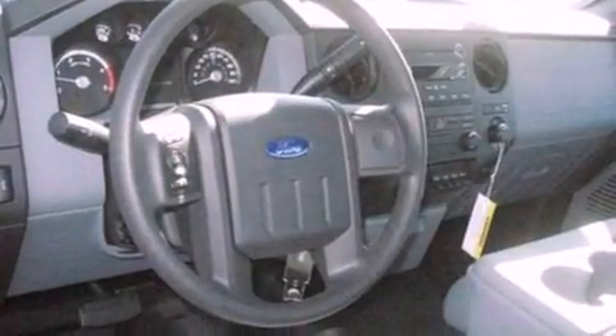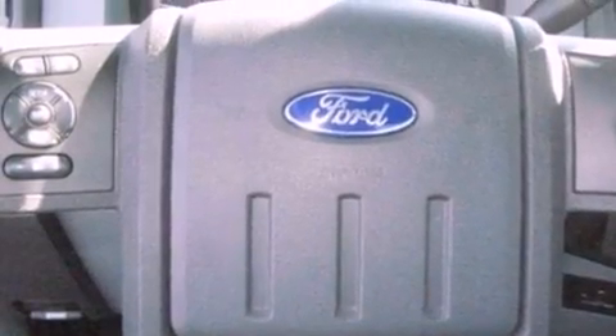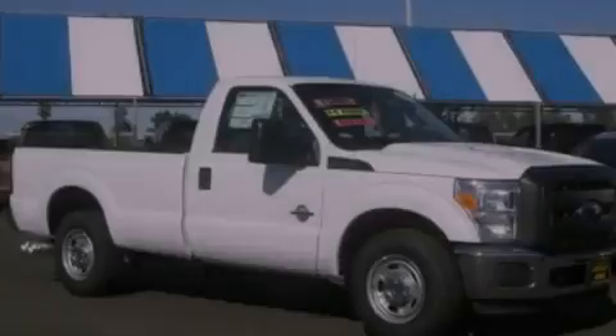Its top features include external temperature display, a trailer hitch receiver, 17-inch wheels, an engine immobilizer theft deterrent system, a low-tire pressure indicator, traction control and stability control systems, an anti-lock braking system, side curtain airbags, and many other features.